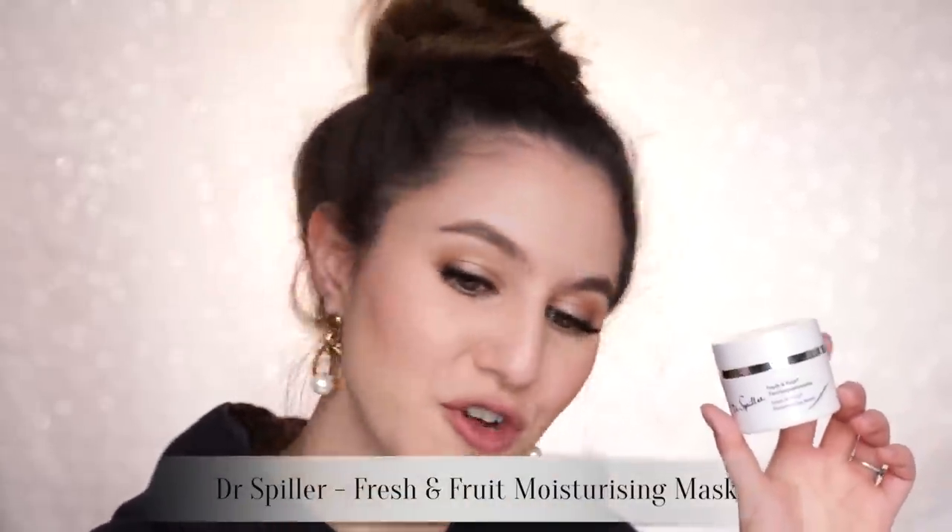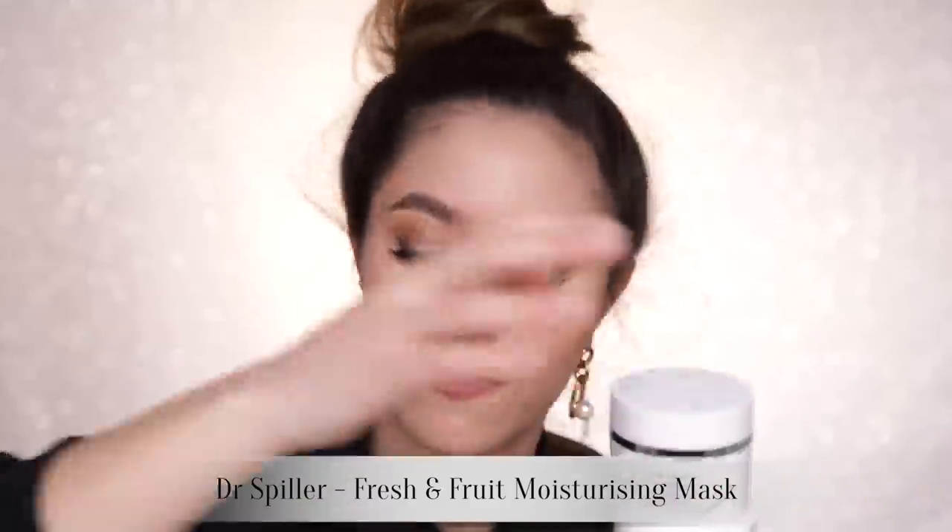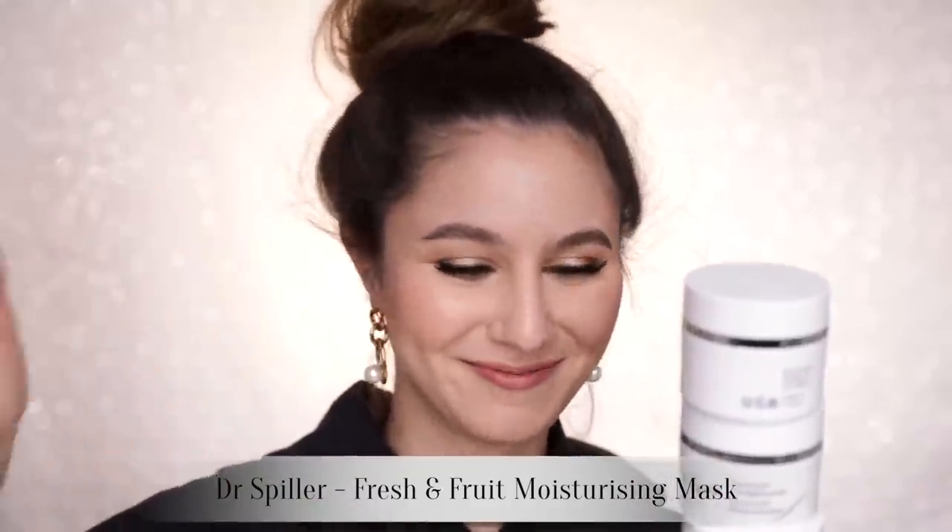The Dr. Spiller Fresh and Fruit Moisturizing Mask — I have one, two, three, four, five of these. To me, this is like a good skin day in a tub. It's hydrating, it plumps dehydration, it smooths any skin texture with those really gentle enzymes, it helps with congestion — it's just the best. A few of you have reached out saying you're finding it hard to find, and that's because I'm buying them all.